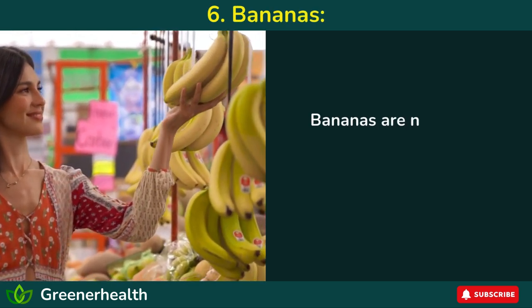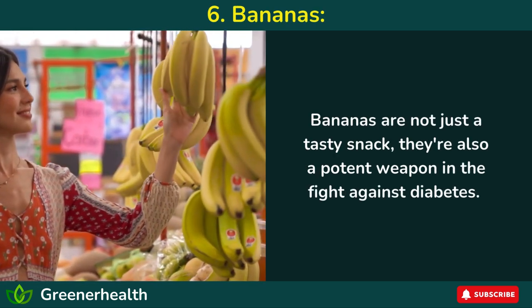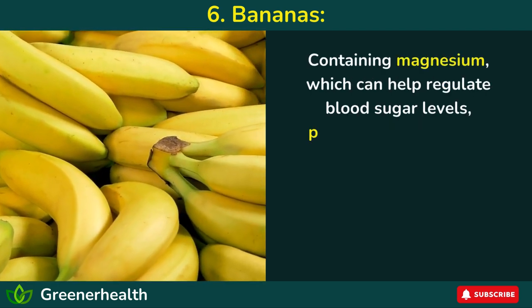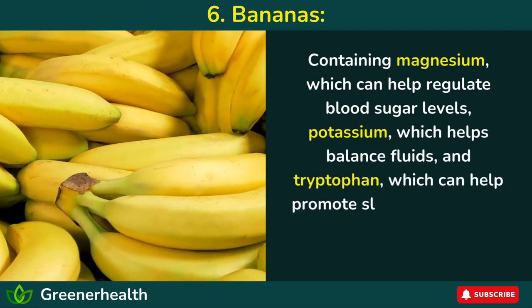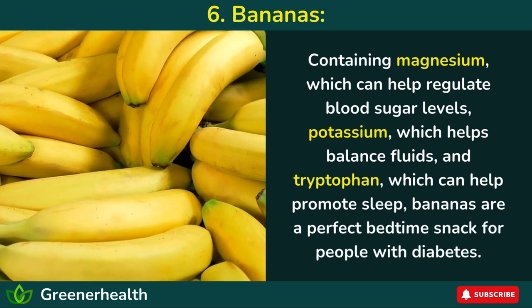Number 6: Bananas. Bananas are not just a tasty snack — they're also a potent weapon in the fight against diabetes. Containing magnesium, which can help regulate blood sugar levels, potassium, which helps balance fluids, and tryptophan, which can help promote sleep, bananas are a perfect bedtime snack for people with diabetes.